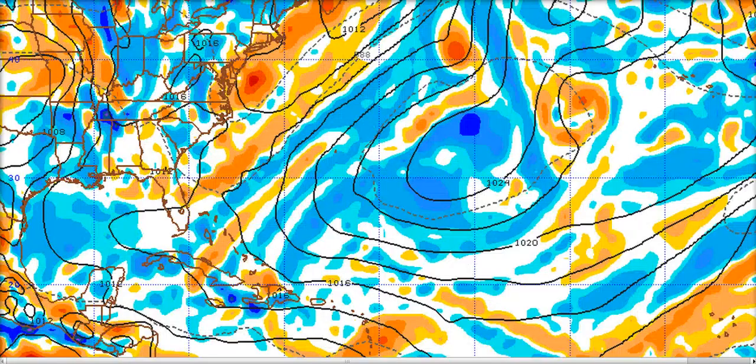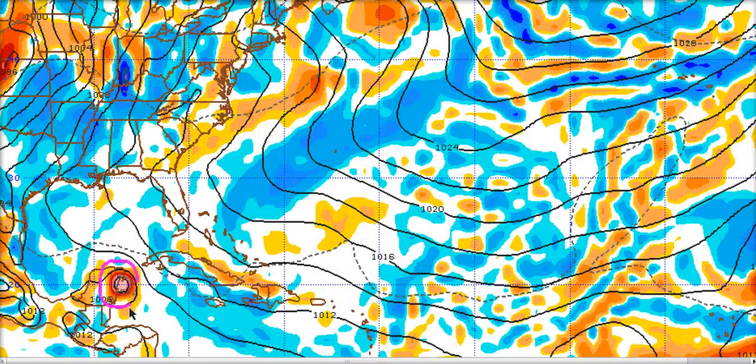This is the European model from last night at day 5. We have 92L recurving out here — it's somewhere along this boundary, curving out to the northeast. 93L is back here near the islands, coming in pretty far south, weak and fairly broad as an open wave. Although we have an upper weakness along the eastern seaboard, it just keeps going west. By day 10, the European has it developing in the western Caribbean, making landfall on the Yucatan. This is a big shift from recent runs which had it north of the Caribbean. I think this is a little bit too far south.